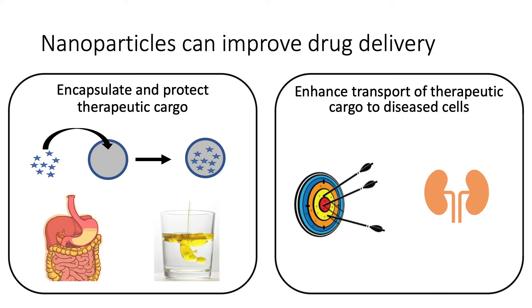Next, nanoparticles can also enhance the transport of these drugs directly to the target site. This maximizes how much of a drug is getting to the disease site while minimizing how much of that drug is just excreted through the body as waste through the kidneys. It's the careful design and engineering of nanoparticles that allows us to achieve this. Nanoparticles are extremely versatile and tunable.